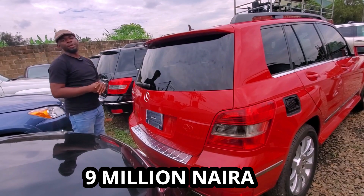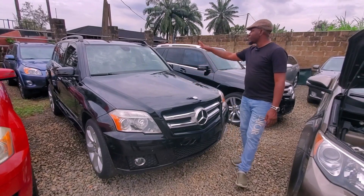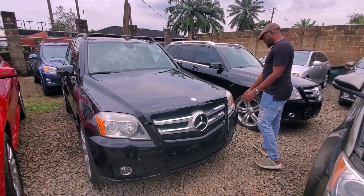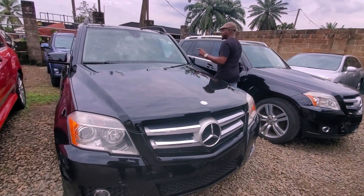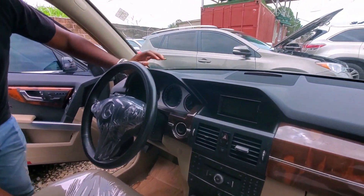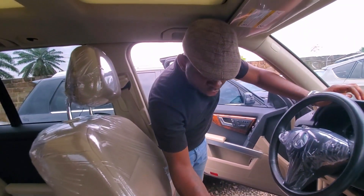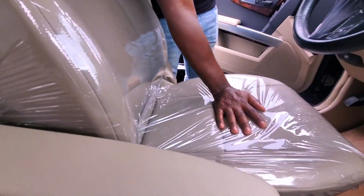So this is the 2010 GK non-Automatic — sell it for 9 million naira. This is another 2010 GK350 Automatic with a panoramic roof and V6 engine. Nice dash, the key, your cup holder, your hand rest — you can actually put your stuff here, right on the seat.